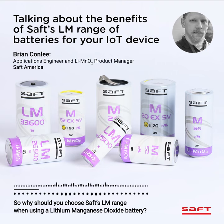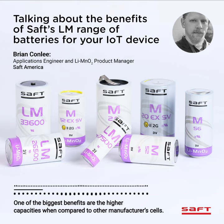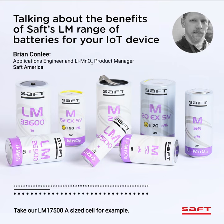Why should you choose SAFT's LM range when using a lithium manganese dioxide battery? One of the biggest benefits is the higher capacities when compared to other manufacturers' cells. Take our LM17500A size cell, for example. Its 3 amp hour capacity is 17% higher compared to other CR17505s.